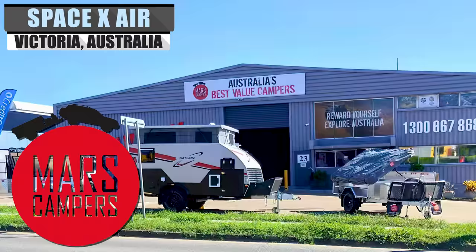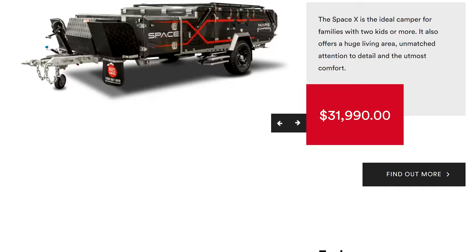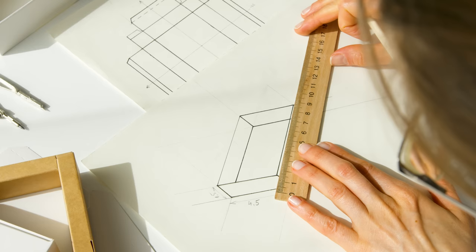Operating out of Australia since 2006, Mars Campers started as most camper companies do, with humble beginnings — importing, as they say, cookie-cutter products. They never did sell a single camper from that original batch and instead transitioned to wholly Australian-crafted campers. They say they aimed for integrity and not numbers, which they believe helped set them apart at the time.